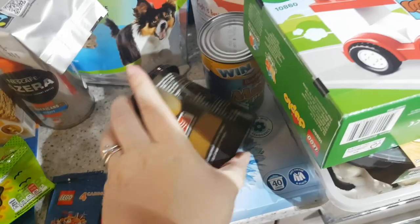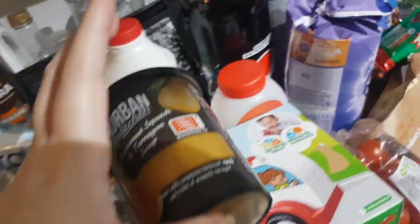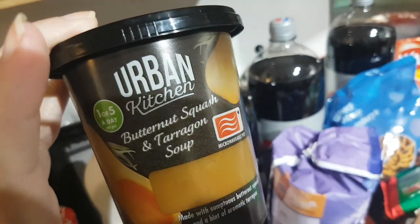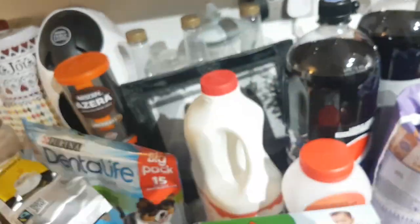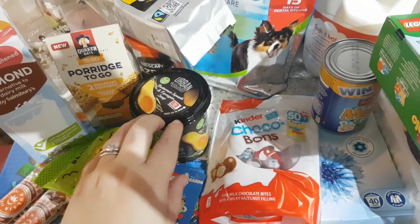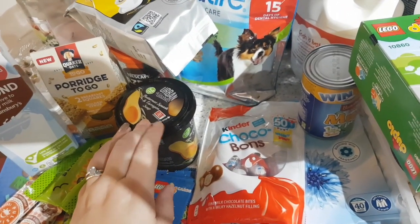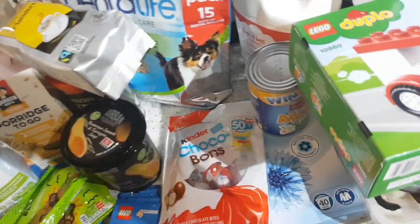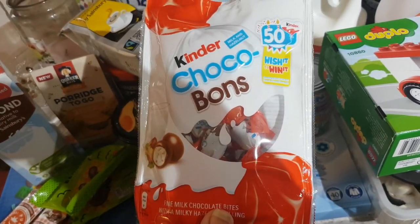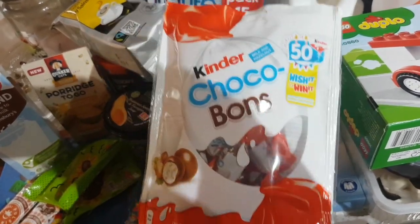I got some more of this Urban soup — it's very autumnal. Butternut squash and tarragon, so good. It's not on offer anymore — it was on for 75p for ages — but it's yummy so I'm buying it at full price. Then we've got some Kinder chocolate bonbons because I need them.